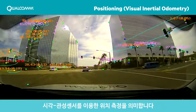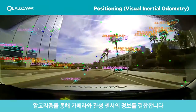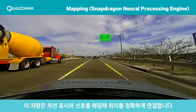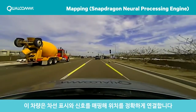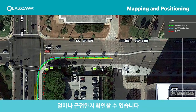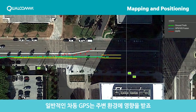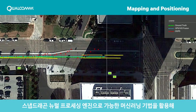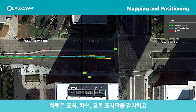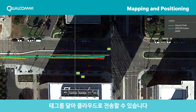VIO is Visual Inertial Odometry. An algorithm combines both camera and inertial sensors. This vehicle is mapping lane markers and signs and associating them to a precise location. Notice how closely Qualcomm's solution is to a survey-grade ground truth experiment, while a typical differential GPS is affected by the surroundings. Using machine learning made possible by Snapdragon Neural Processing Engine, a vehicle can detect landmarks, lanes, and traffic signs, tag them, and send them to the cloud.